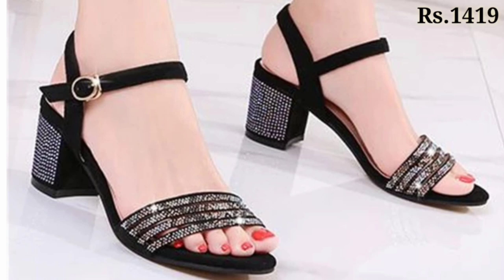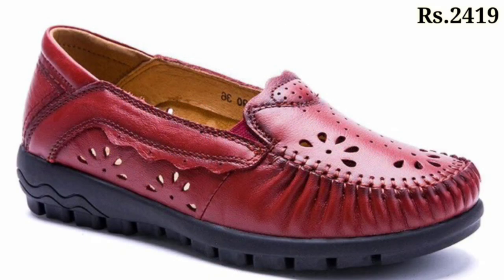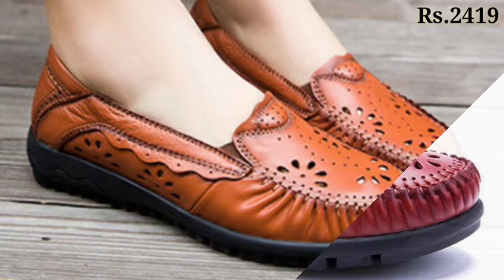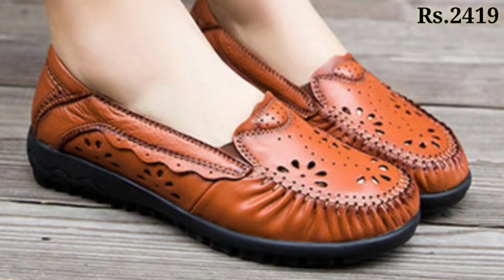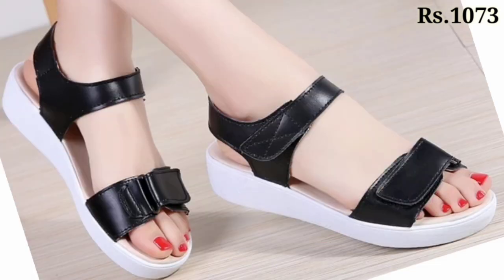Let us know in the comment section which footwear you like the most from this collection, because all of these are very unique types of designs and styles which are looking pretty good and awesome. Now let's talk about how you can purchase these beautiful footwear selections.